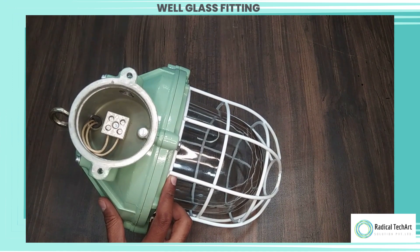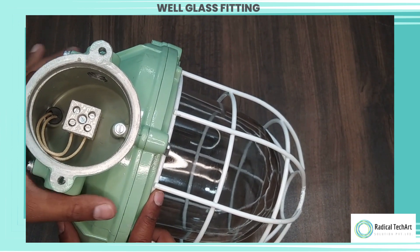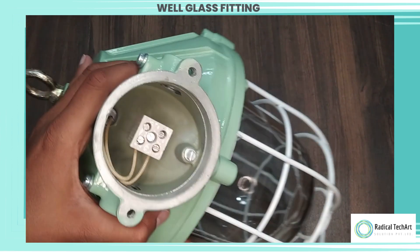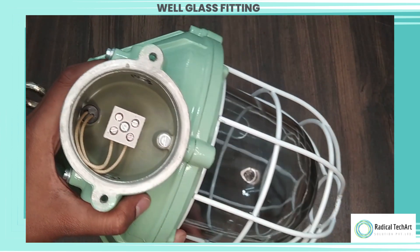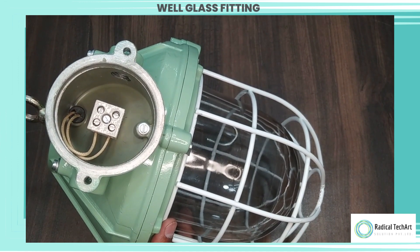Flameproof well glass fittings are often used in industries such as oil and gas, chemical processing, mining, and pharmaceuticals. They are suitable for installation in hazardous locations where the risk of fire or explosion is high.